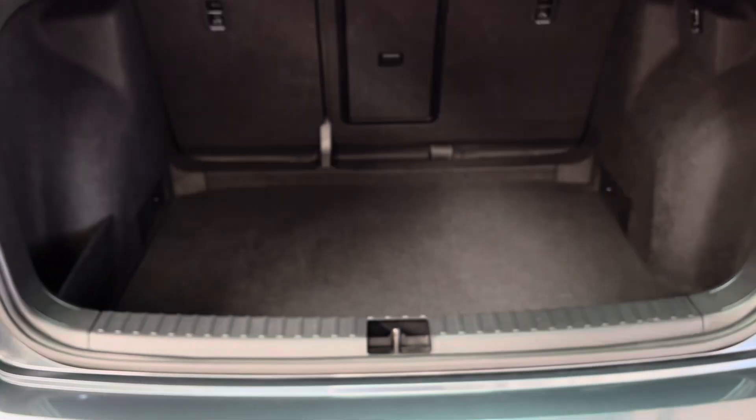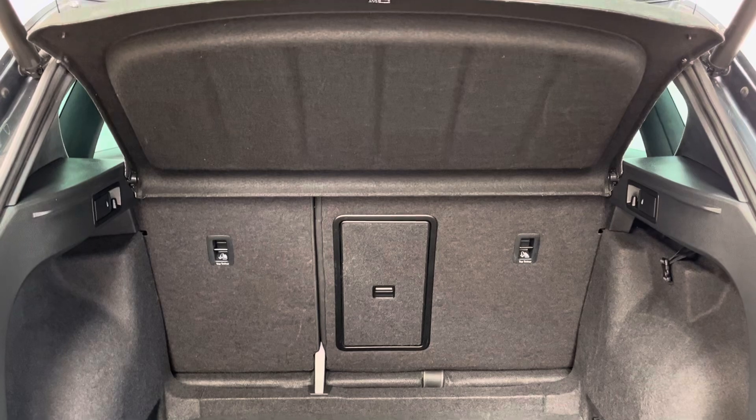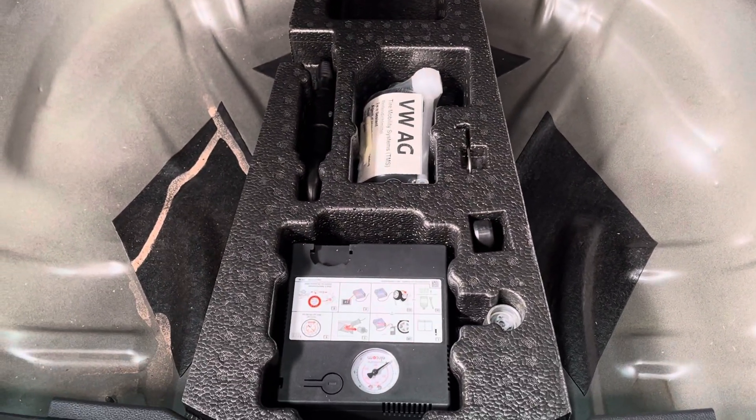Opening the tailgate, which is electric, reveals a good sized boot with split folding rear seats and the parcel shelf still in place. Underneath the boot floor you also have a bit of extra storage space and your tyre inflator kit.